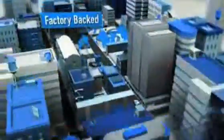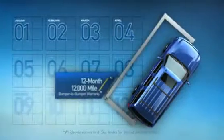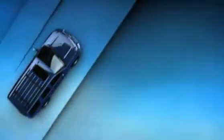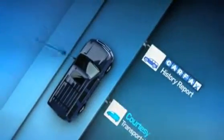And look at this — they come factory-backed with a 100,000-mile, 5-year powertrain limited warranty, and a 12-month, 12,000-mile bumper-to-bumper warranty. You also get roadside assistance, courtesy transportation, even a Carfax vehicle history report.